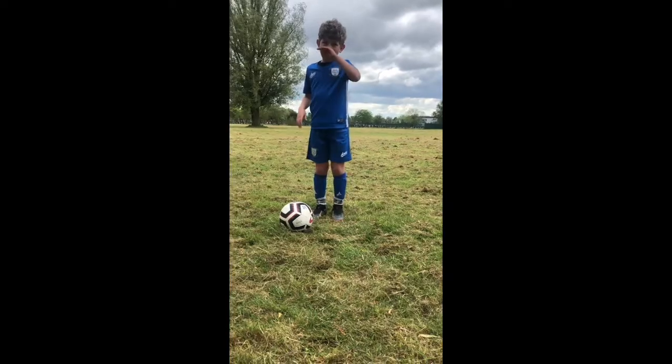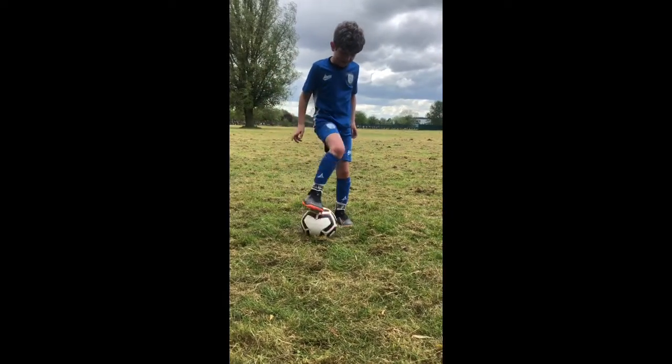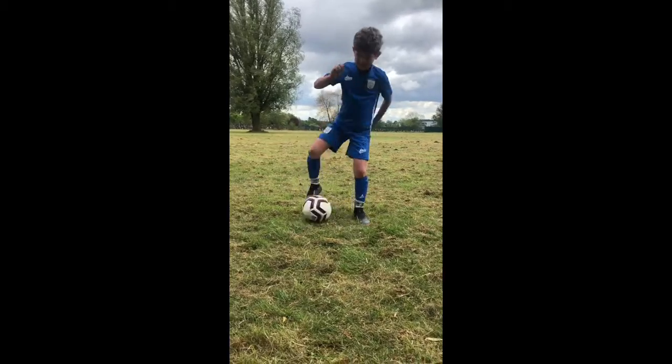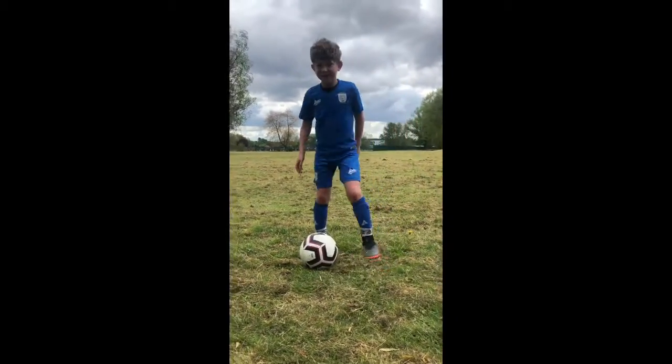Right, good morning guys. Bit of a different session today. So I've got one of my lads here, Damien, Preston Academy. He's going to go over our skills today for us. Say hello to the camera. Hello.